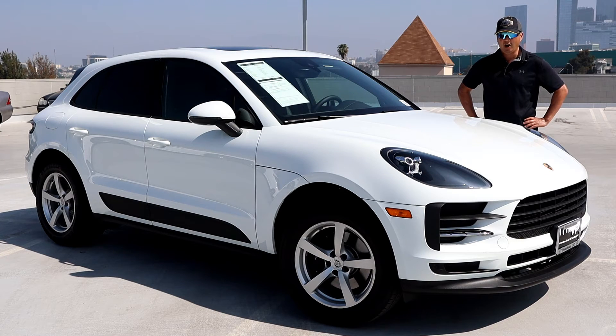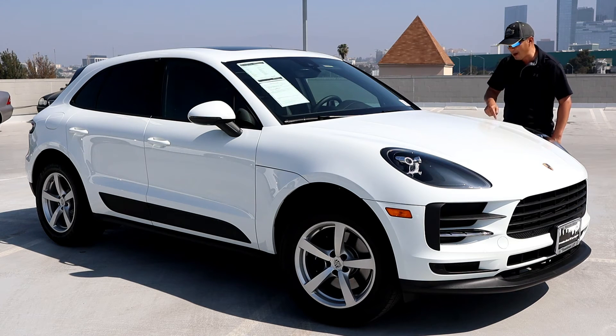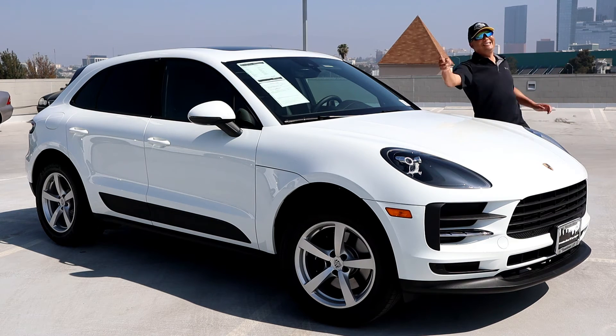So there you go — the 2020 Porsche Macan, located at Mercedes-Benz of Los Angeles. I enjoyed making this video for you. If you enjoyed it, please hit that like, subscribe, and notification button below. I'm Randy. See ya!